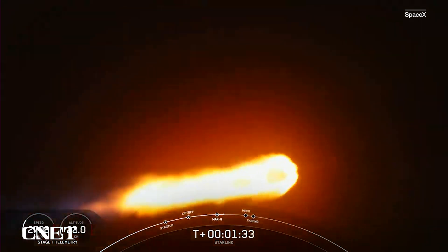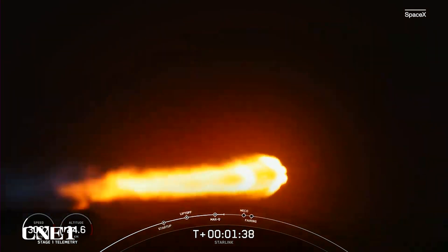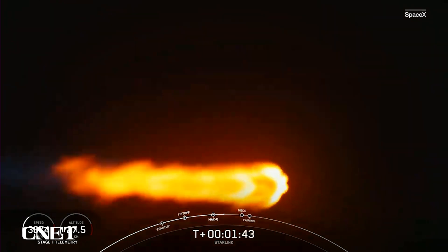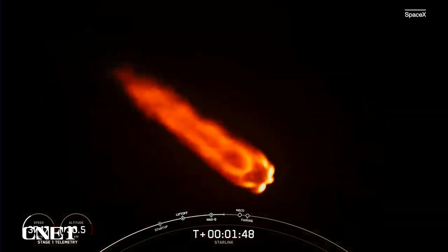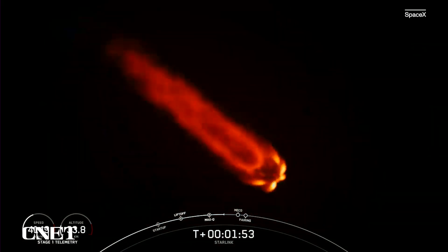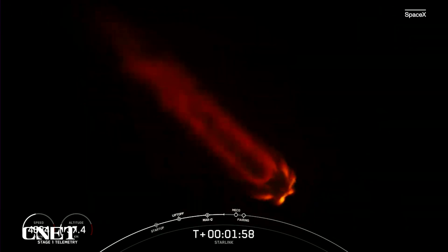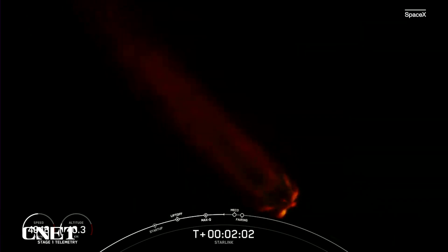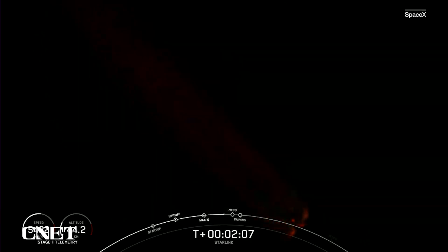We're just about a minute away from a few events happening back to back: MECO, or main engine cutoff, stage separation, and SES-1, or second stage engine start one. Falcon trajectory nominal. Main engine cutoff is where we shut down all nine of the M1D engines on the first stage, and that helps slow the vehicle down in preparation for stage separation. Once the first and second stages separate from each other, stage one will make its way back to Earth for landing and stage two will continue on its journey.